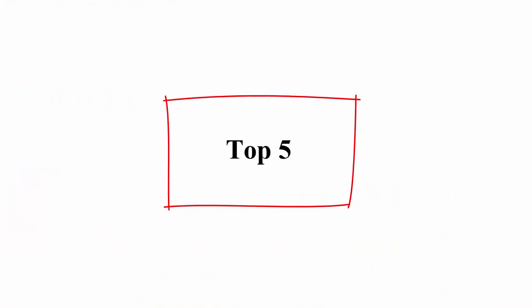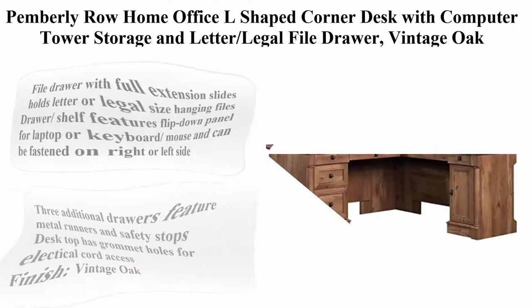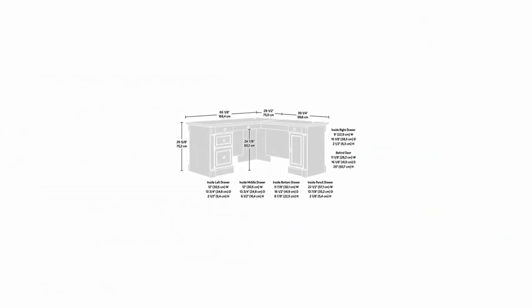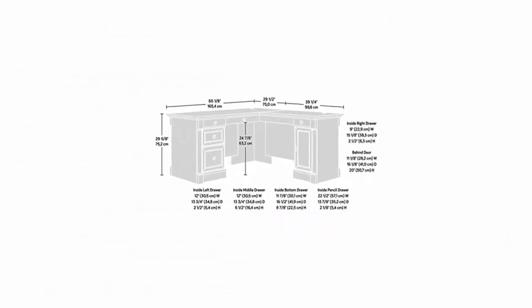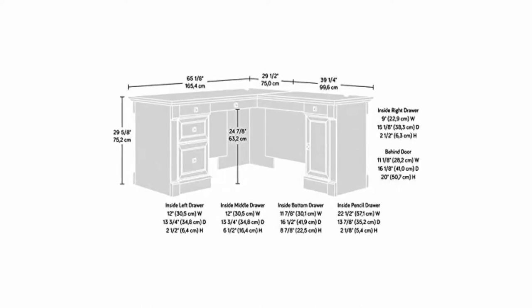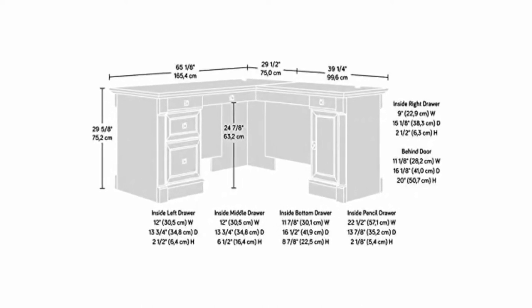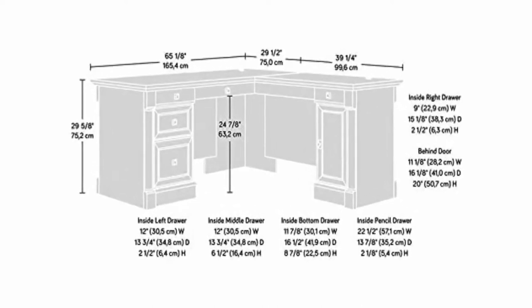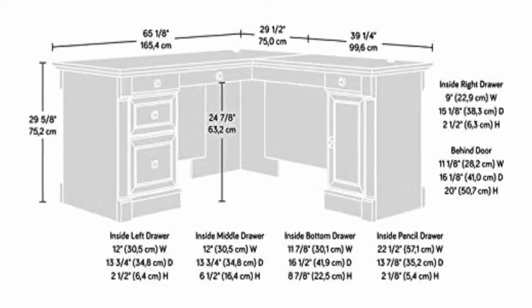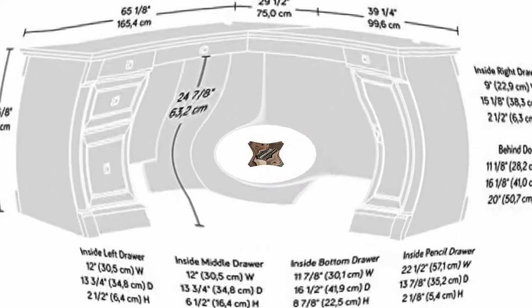Top 5: Pemberley Row Home Office L-Shaped Corner Desk with computer tower storage and letter/legal file drawer. Color: Vintage Oak. Material: Wood. Furniture Finish: Oak. Shape: L-Shape. Brand: Pemberley Row. Finish: Vintage Oak.